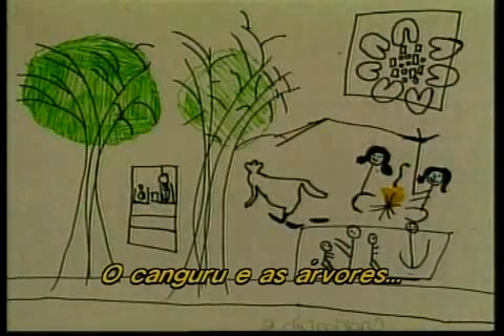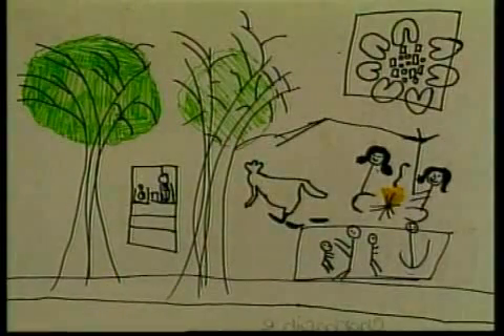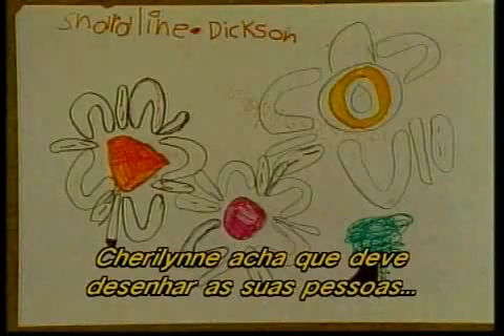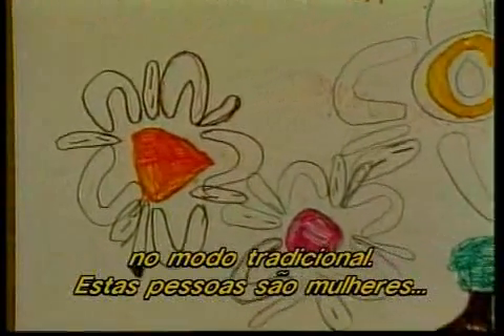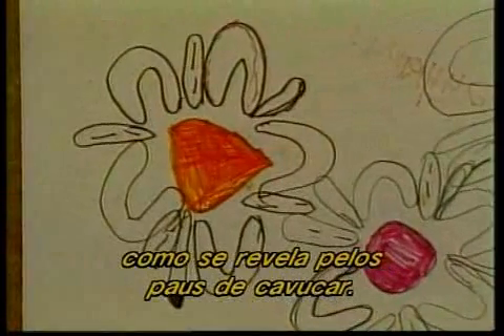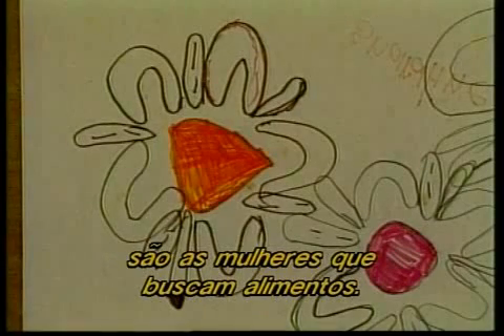The kangaroo and the trees are from a side-on view. Sherilyn feels she wants to draw all her people in the traditional way. These people are women, as revealed by the digging sticks. In Aboriginal society, women are gatherers of food.